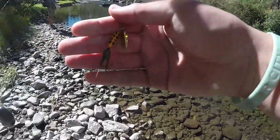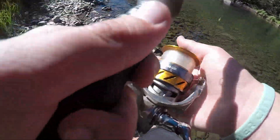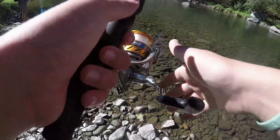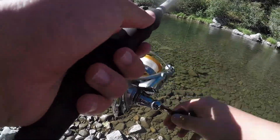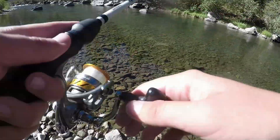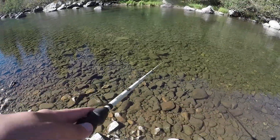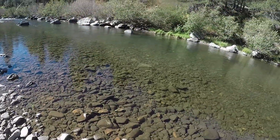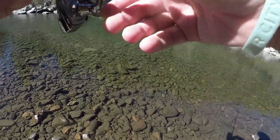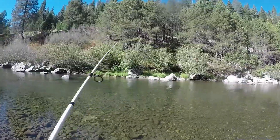We're using a little one-eighth ounce rooster tail right here, a little yellow color with gold flash. I'm trying to cast it on the outside of the river as wide as I can, reeling it back in. I love to fish from upstream going down because I feel like I have more control. Oh — there's one! We got another one, this guy looks a little bit nicer, ripping some drag!